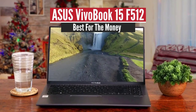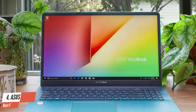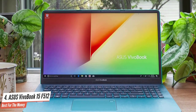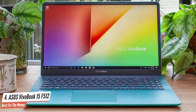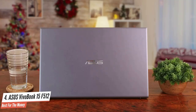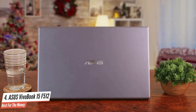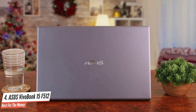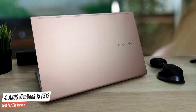ASUS VivoBook 15 F512 – Best for the Money. The ASUS VivoBook 15 F512 proves that a slick design and innovation isn't limited to premium laptops. This exquisite piece of tech is truly one of a kind, inspired by ASUS' pricier ZenBook S, featuring the company's new ergo lift hinge that angles the keyboard to offer a comfortable typing experience.